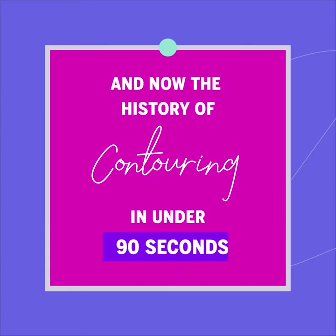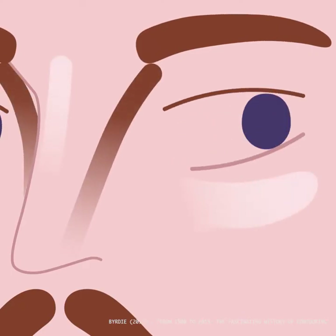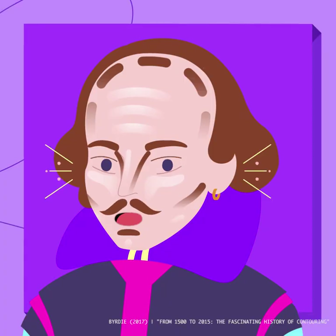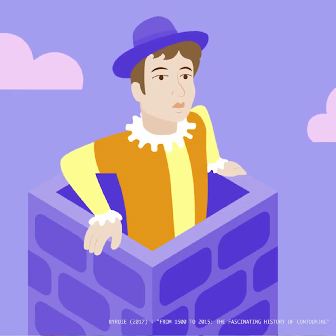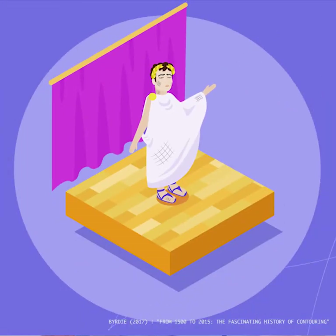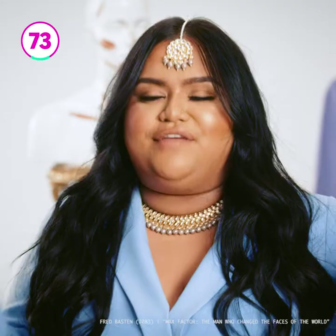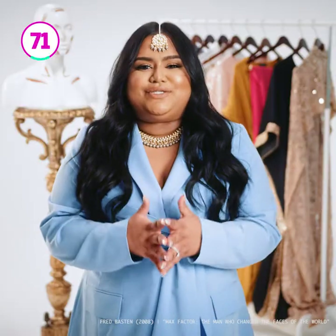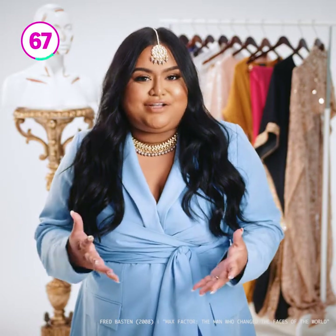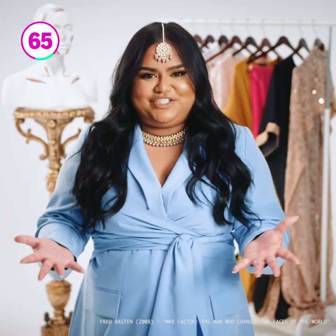And now for the highlights of contouring history in under 90 seconds. The art of accentuating the angles and shadows of your face has been a trick of the trade since Shakespeare. Throughout the 1500s, actors got on stage with soot and grease on their face so the audience could see their emotions for plays like Julius Caesar and Romeo and Juliet. The chimney sweep look died with the birth of artificial lighting, but it wasn't until stage actors started migrating to film in the early 1900s that contouring, as we know it, began to take shape.